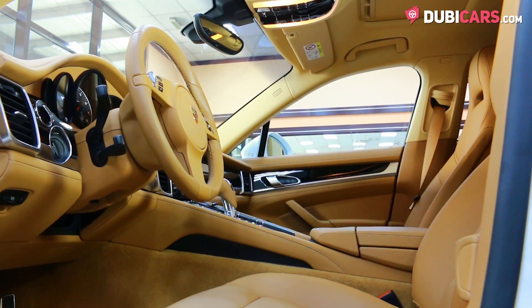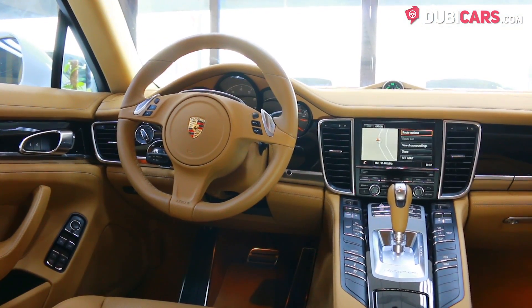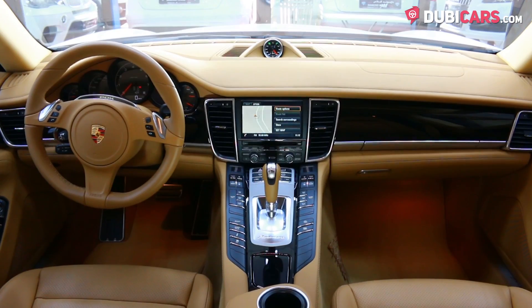Inside, a full beige leather seat, a sunroof, sports chrono package, Bluetooth options, media inputs, navigation system, and powered front seats with memory options.